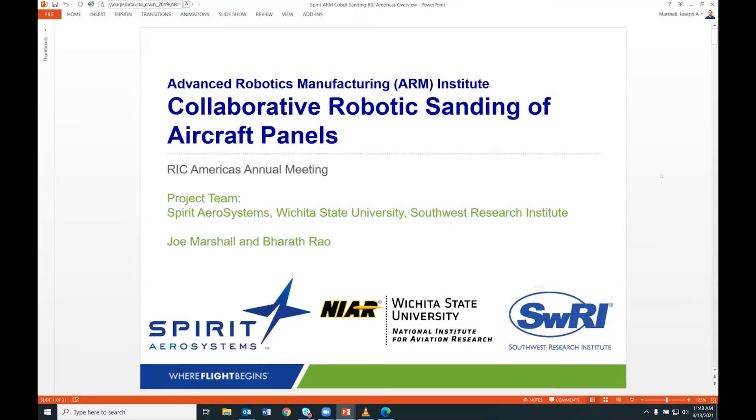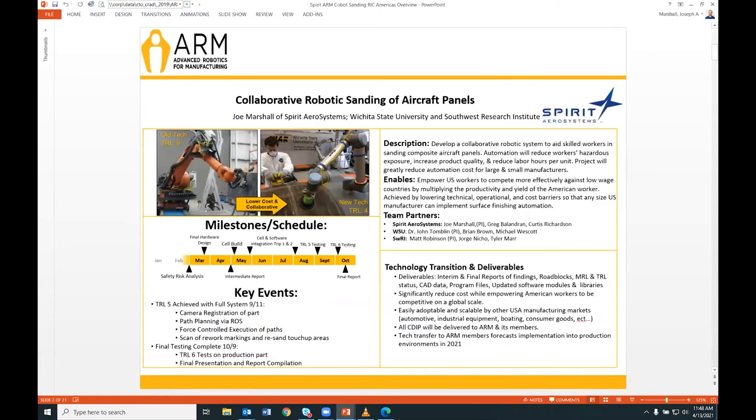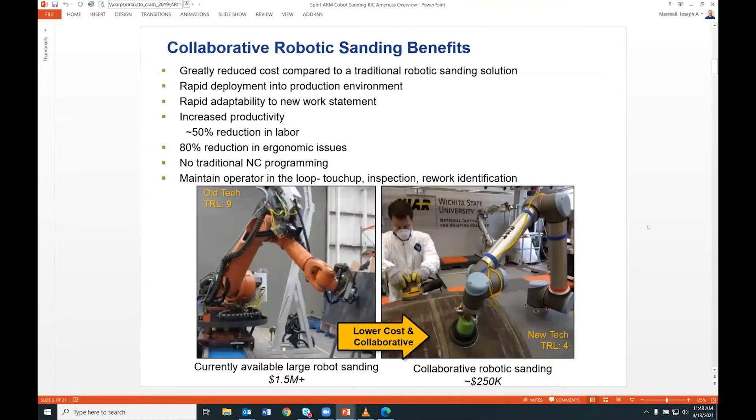As introduced, we now know what the ARM Institute is. ARM was one of our funders for this special project with Wichita State University, Spirit AeroSystems — where I'm from — as well as Southwest Research Institute. We're going to talk briefly about it; we only have about 20 minutes so I'll move fairly quickly, then take questions at the end. This was a year-long project.